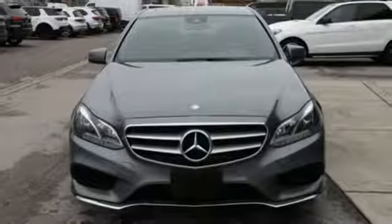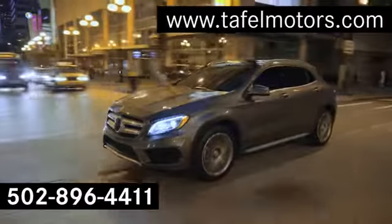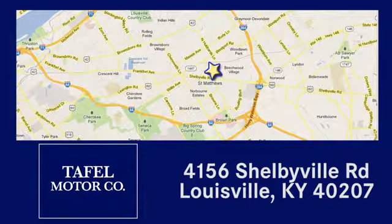Get the best — get Mercedes-Benz. See it for yourself when you take it for a test drive. Visit us online at taffelmotors.com, call or stop in at 4156 Shelbyville Road in Louisville. A memorable experience awaits.